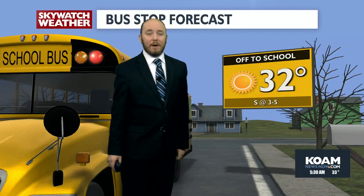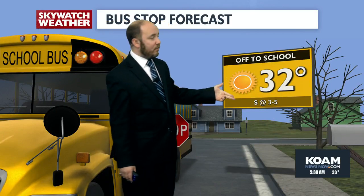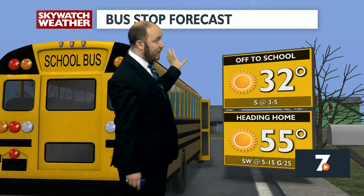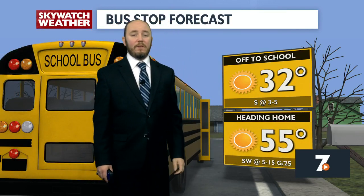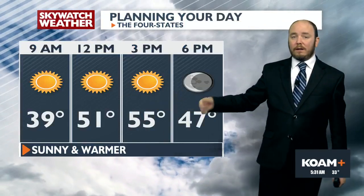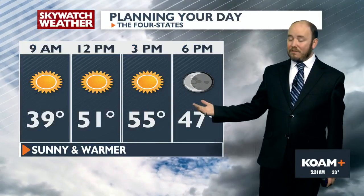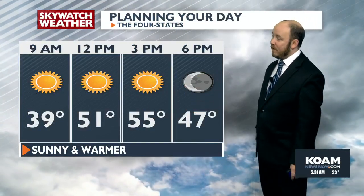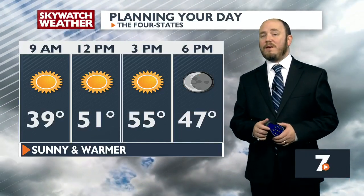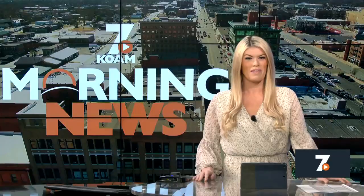Sunny when the kids get picked up by the bus today — 32 degrees, south breeze at about 3 to 5 miles an hour. When the bus brings them home, still sunny outside, clear skies, mid-50s, southwest wind gusting upwards of 25. Those gusty winds will usher in warmer weather. Sunny through the day, clear initially through the evening, gusty southwest winds here and there — almost a textbook spring-like day. We'll talk about how much longer the warm weather sticks around in just a few more minutes.